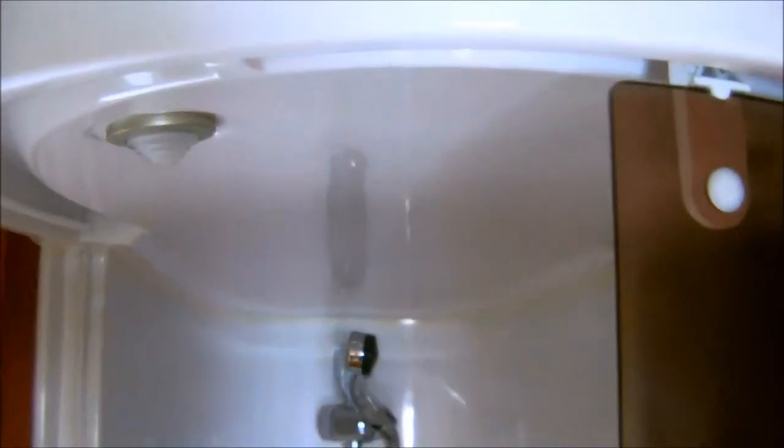The bathroom area has a separate shower cubicle with sink, unit, and cassette toilet.